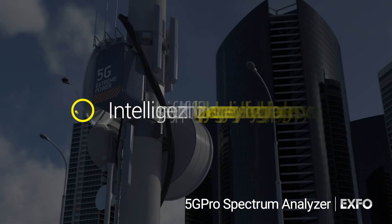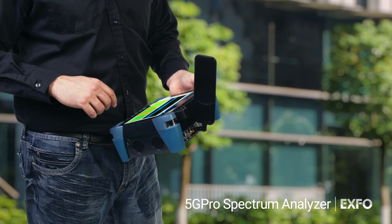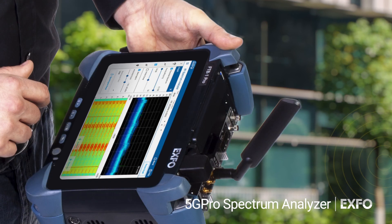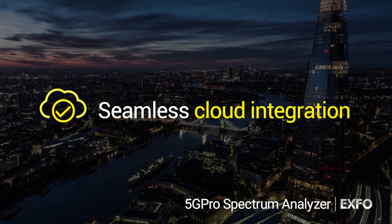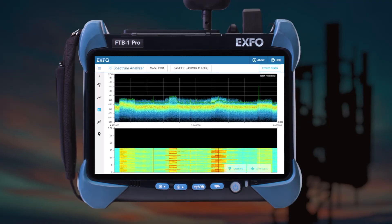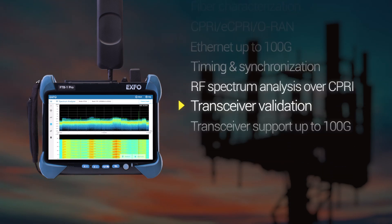Patented features like intelligent peak detection and a smart user interface provide built-in RF testing expertise. Validate 4G LTE and 5G radio access networks with a range of RF testing features built into a portable design, without sacrificing functionality or accuracy. Cloud connectivity lets operators add RF spectrum analysis to job workflows. EXFO's 5G Pro Spectrum Analyzer integrates into the FTB 5G Pro Test Kit for a true all-in-one solution to validate 4G and 5G networks.